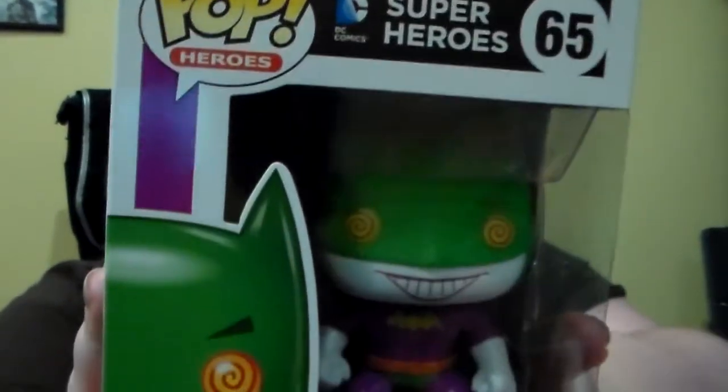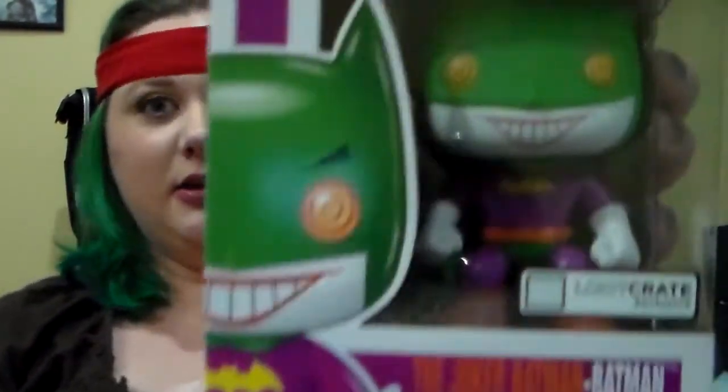First off we got an exclusive Batman Joker Batman pop figure. It is still Funko, but for Loot Crate exclusives they take the Funko branding off the front — it's still on the bottom. He is a Loot Crate exclusive — the Batman Joker Batman. He's not a bobblehead; he appears to just be a little figurine. That's really cool.